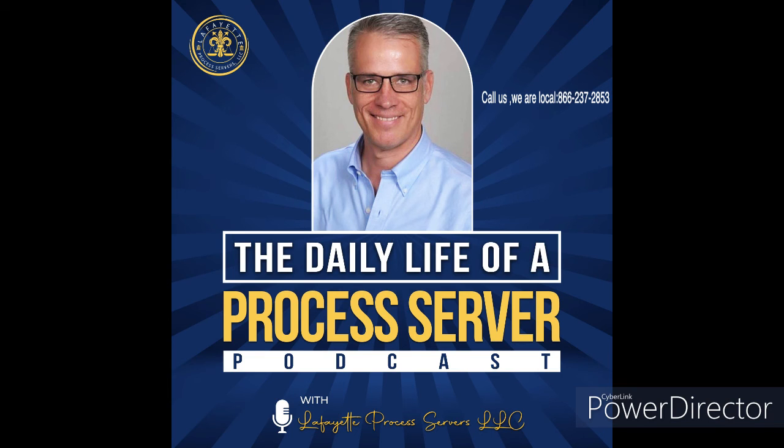Visit us at lafayette-process-servers.com, baton-rouge-process-servers.com, or metairie-process-servers.com. Call us: 866-237-2853.